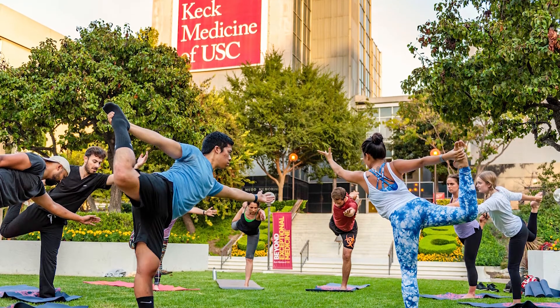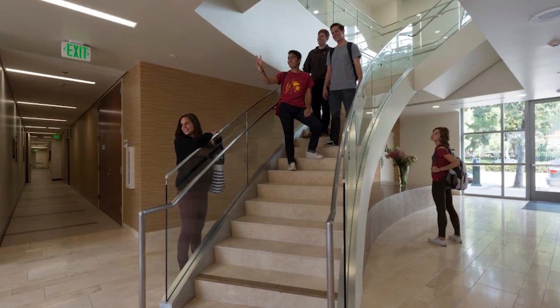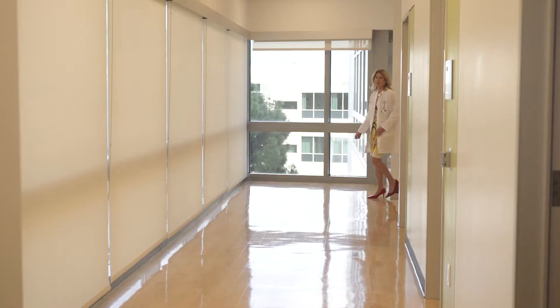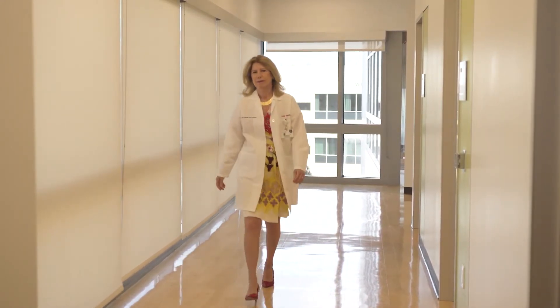As far as exercise, everyone thinks they have to have a gym membership — that's not necessary. Just take the stairs instead of the elevator, just keep moving. Get off the sofa, turn off the TV, walk around the house, get a project to do, and it makes all the difference.